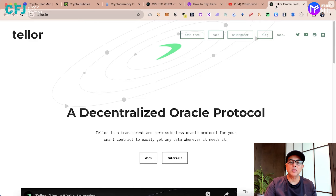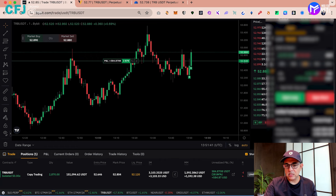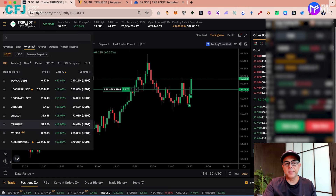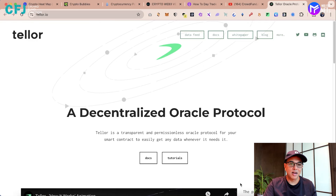Teller is a decentralized oracle protocol. We went long on TRB and as you can see on my screen, we made just over $1,200 profit in less than about 10 minutes. This was a very quick trade. Teller actually went up a lot after we closed and we felt a little bit of regret. Had we held on to it, the profits would have been much more.